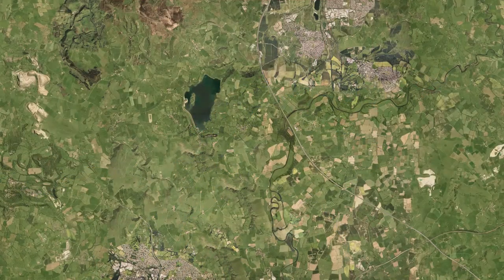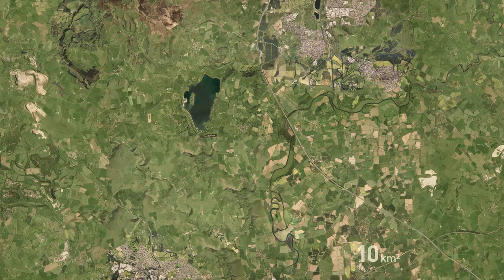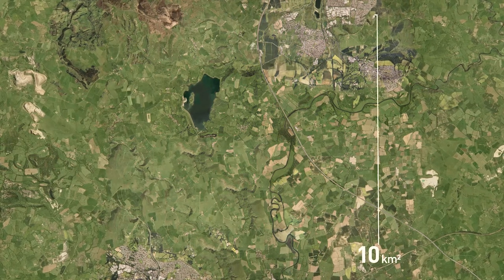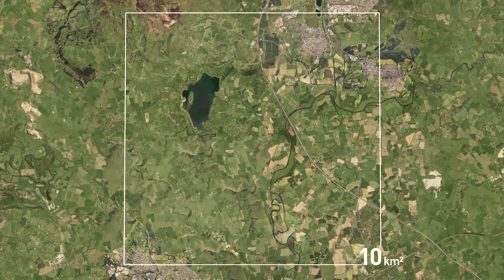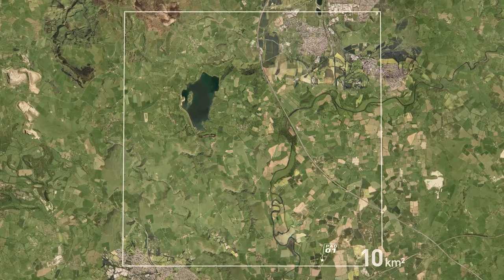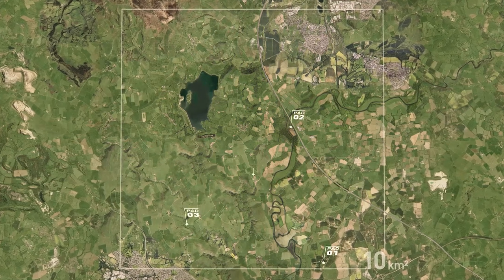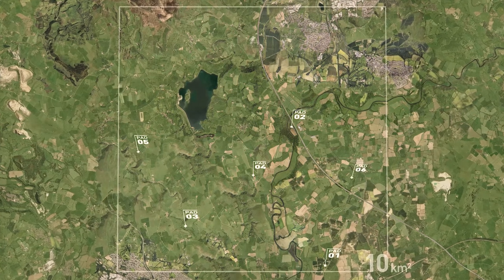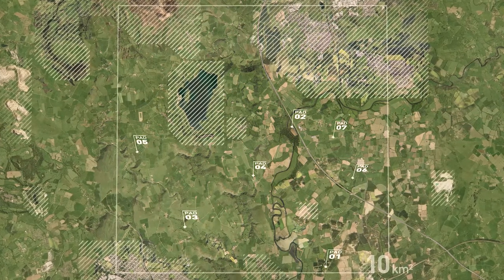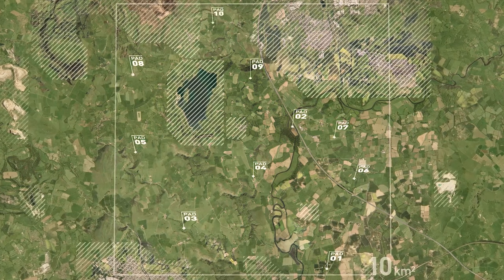Gas-rich shale is determined by the land's history and geology in very specific parts of the UK. This example licensed area shows a 10km by 10km stretch of land, which could be accessed with 10–12 multi-well pads. Highlighted areas also indicate where drilling would not happen due to surface constraints.